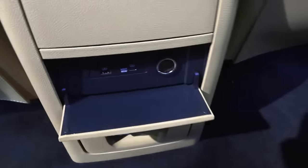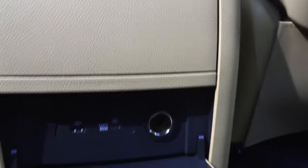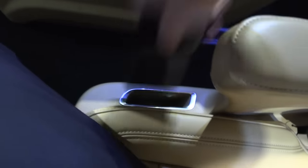We have a 12-volt outlet, one USB-A, and one USB-C. It's 60 watts — it can charge tablets and even laptops. There's also a little lid for storage, and a small pocket here that can fit a phone — at least a Samsung Galaxy S9 Plus.